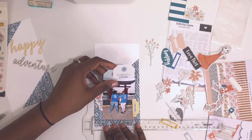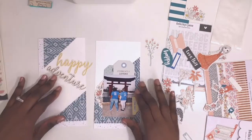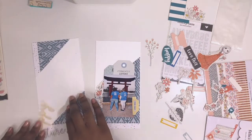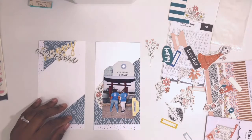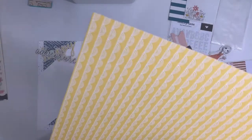Now I'm sticking down the whole cluster. Here's my trusty t-square — I don't leave home without it because I can't put things down straight to save my life. I really like the way it ends up looking. I love the colors in the Willow kit and I love that photo — it's probably one of my favorite pictures in a very very long time. I decided I want to put a little bit more yellow on the left side.